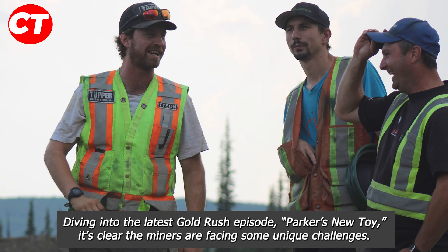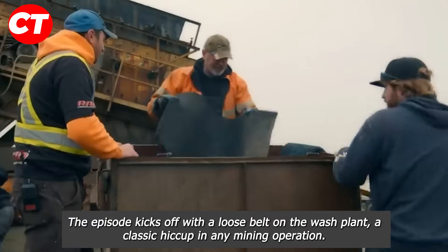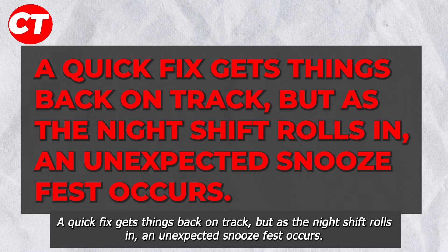The episode kicks off with a loose belt on the wash plant — a classic hiccup in any mining operation. A quick fix gets things back on track, but as the night shift rolls in, an unexpected snooze fest occurs.